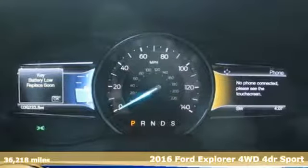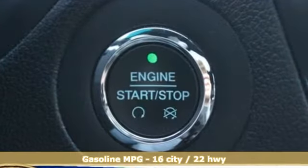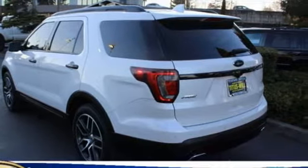Features include streaming audio, Wi-Fi hotspot, front heated leather bucket seats, configurable instrument gauges, remote engine start, and dual zone climate control.